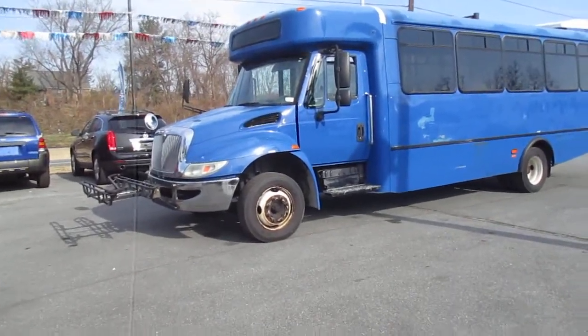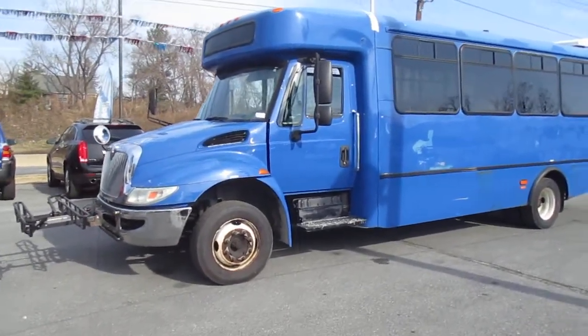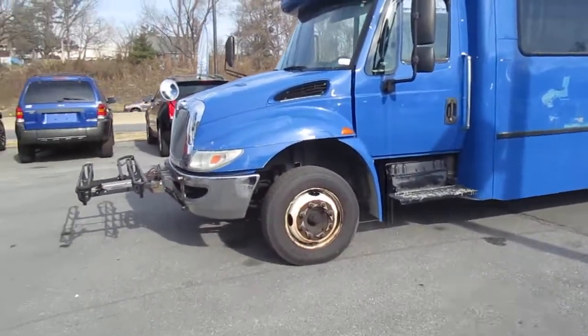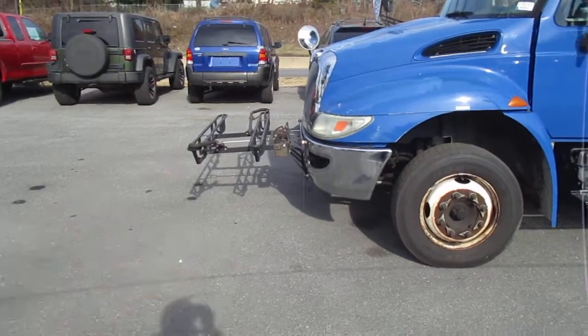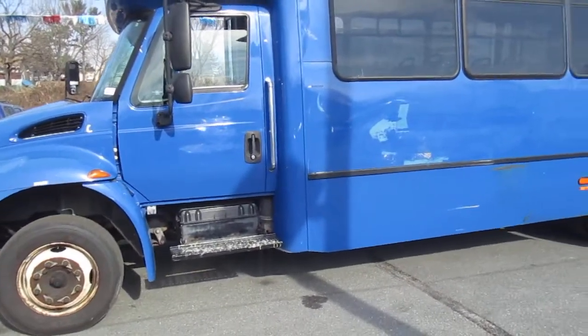Going up for auction today is a 2008 International 3200 shuttle bus with handicap accessible. It does have the front bicycle rack up front that can fold up and I'll show you that as we walk around. You can hear this truck is running right now.